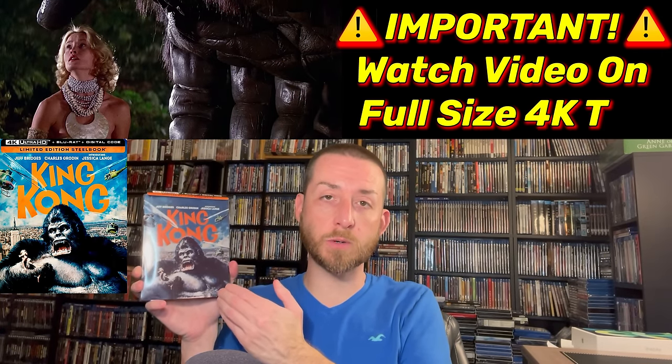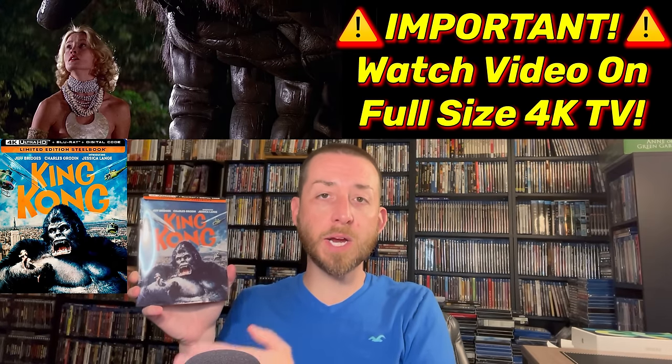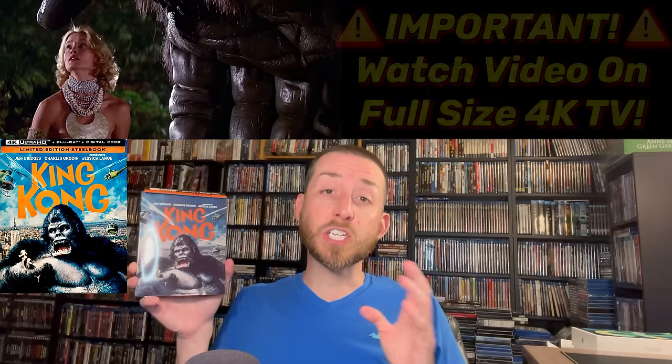To start off, we're going to be covering the King Kong 1976 limited edition steelbook release from Paramount. In this video I'm going to be comparing this 4K release to the Shout Factory 2021 Blu-ray release, and later on I'm going to be doing an image comparison against the Studio Canal 4K release, to show you which version comes out the winner and is the ultimate way to own King Kong from 1976. I can tell you this is a native 4K 2160p, created from a new 4K restoration of the original camera negative.